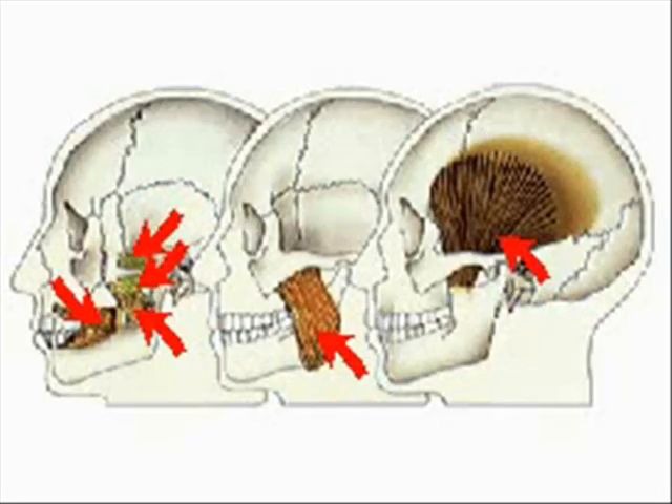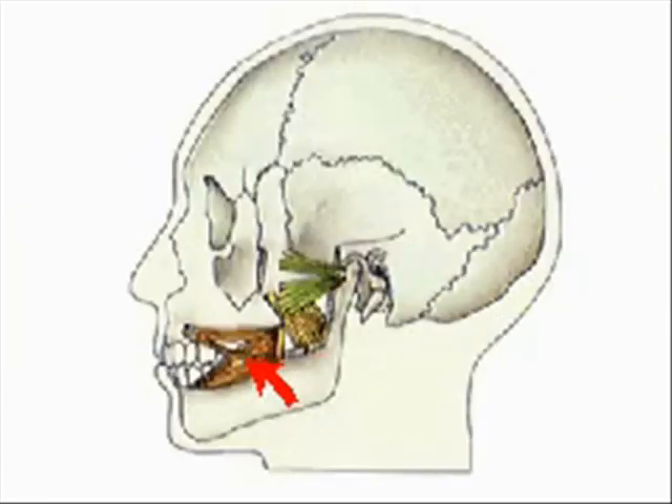Chewing and biting actions are largely controlled by the movement of five muscles on either side of the head. Contraction of the buccinators compresses the cheeks. These muscles, together with the tongue, are used to position food in the mouth.